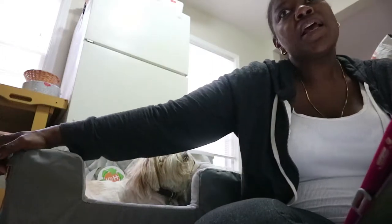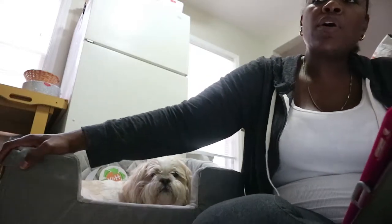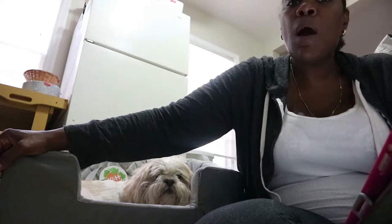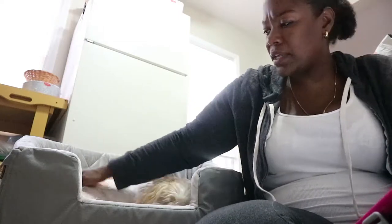I was looking for reviews on this and couldn't find many on YouTube with the dog actually sitting in it. On Amazon I found a lady who purchased two of them; her dog didn't really fit the small one well. I think she should have kept the large because her dog looked about 23 pounds. Cosmo is around 18-19 pounds and I need him to be comfortable.